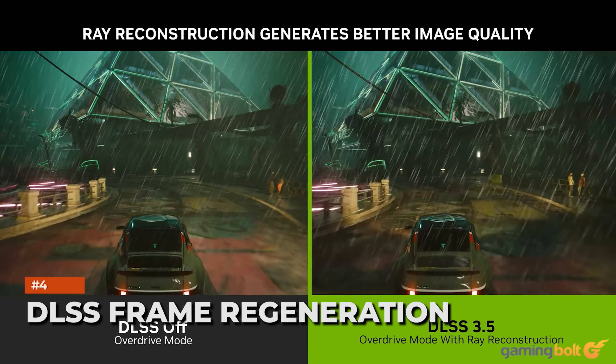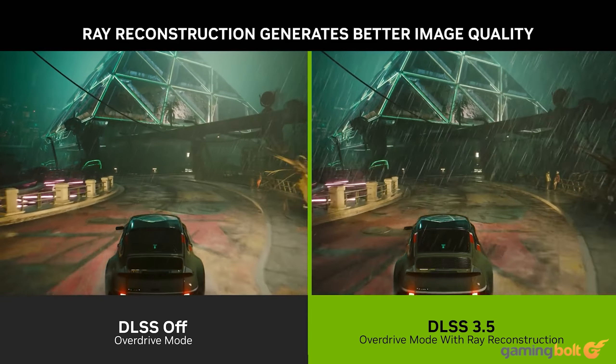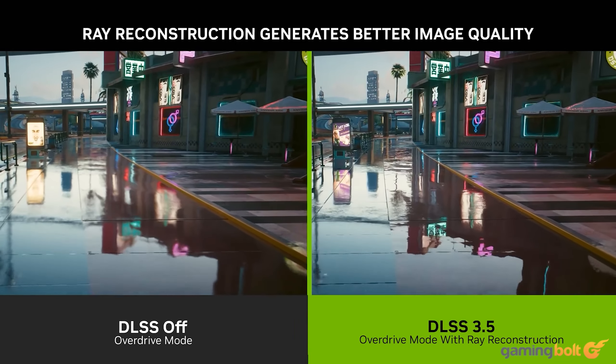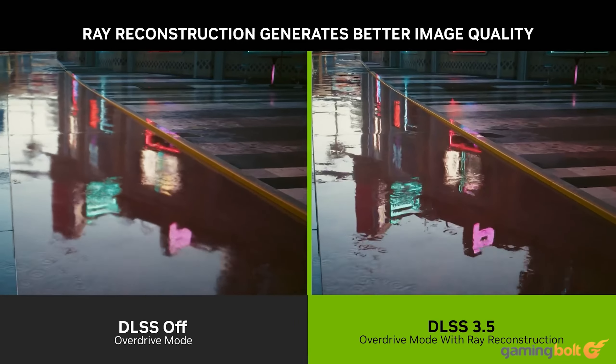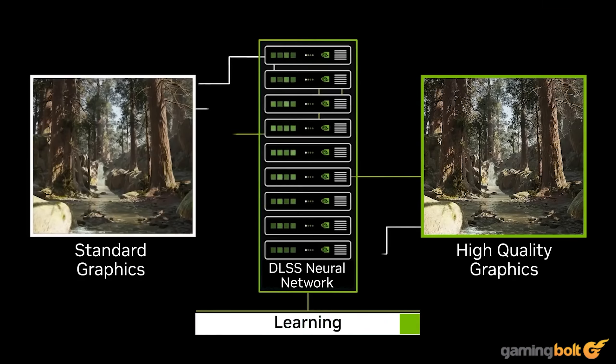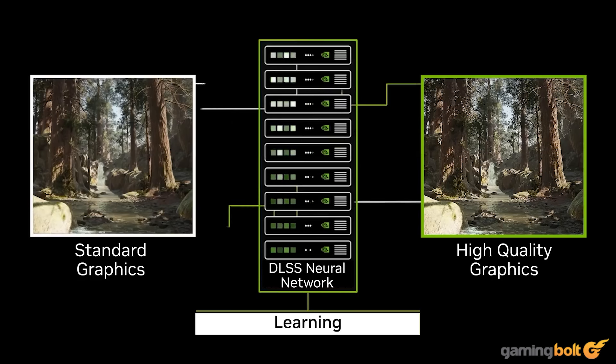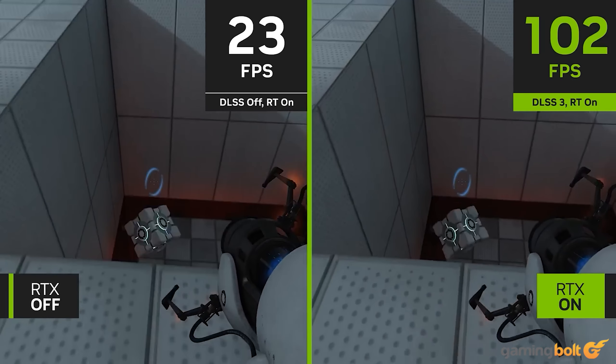NVIDIA's Deep Learning Super Sampling technology introduced an AI-powered performance multiplier dubbed Optical Multi-Frame Generation within its DLSS 3 update. The system generates entirely new frames as opposed to pixels, delivering astounding performance and frame rate boosts on the fly, without extra load being placed on the CPU.